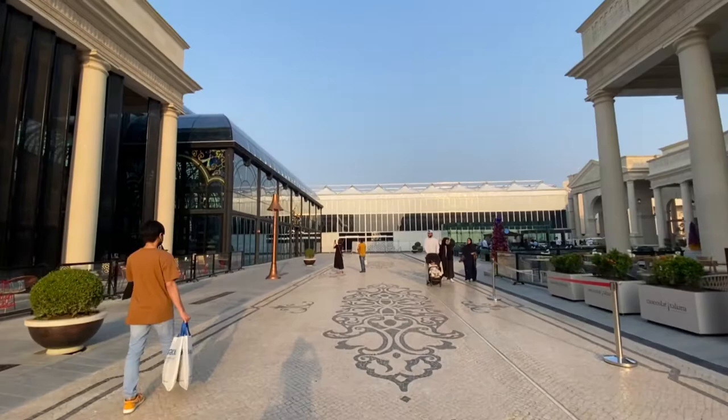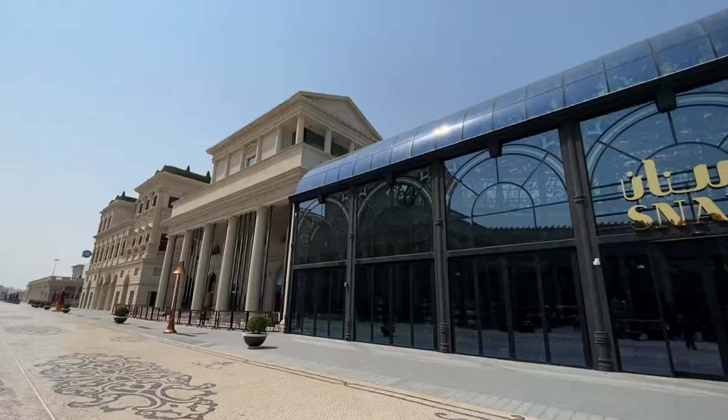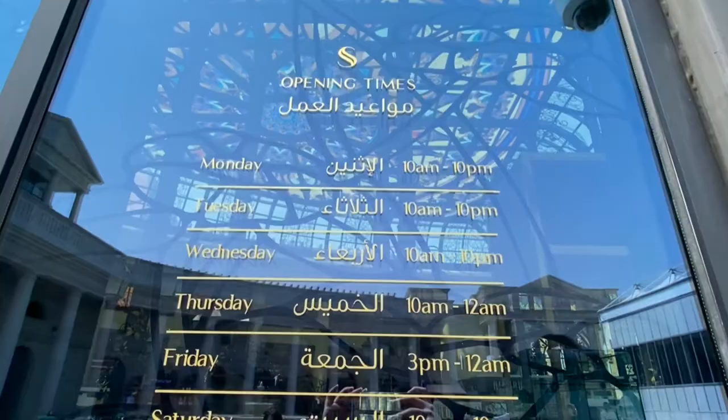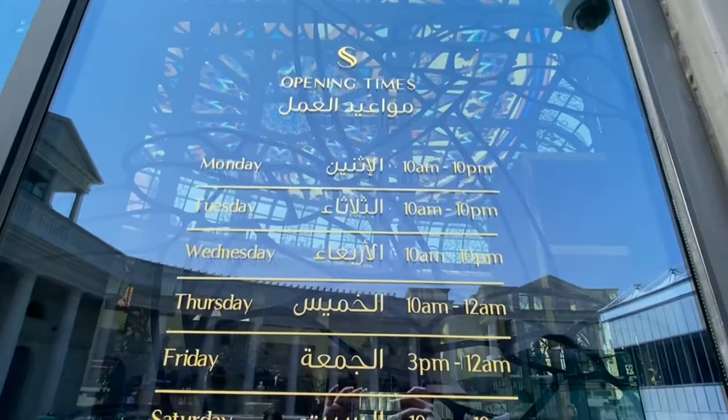This is what you can see on your way to the food hall. As they say, this is one of the most stunning spaces in Qatar. Everyday they are open at 10 a.m. to 10 p.m., but on Fridays they open at 3 p.m. to 12 p.m.